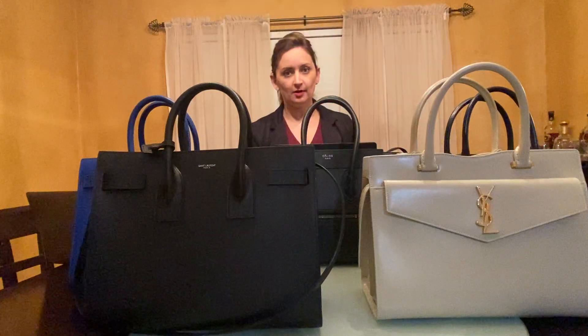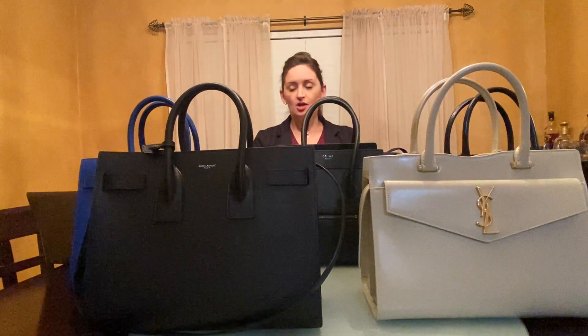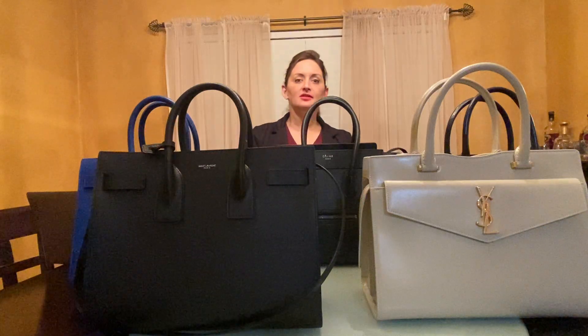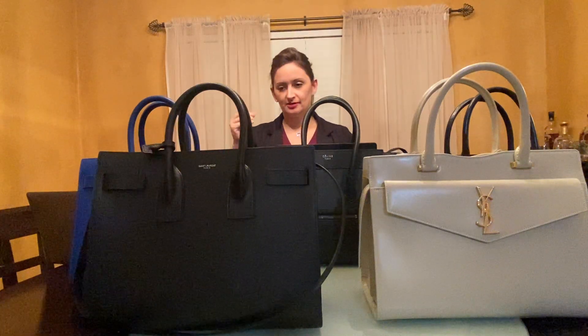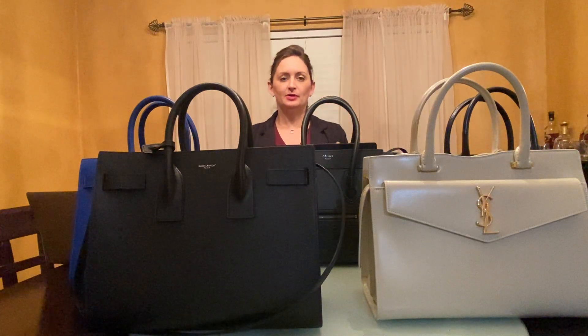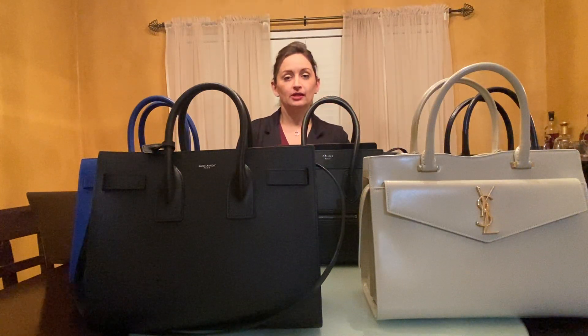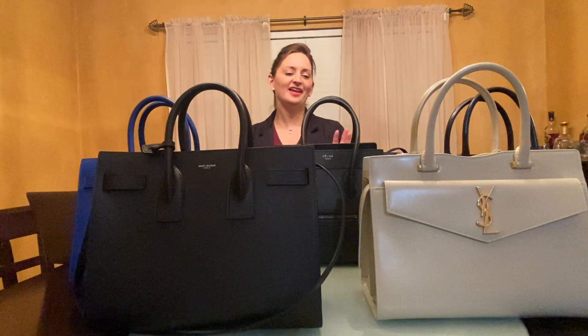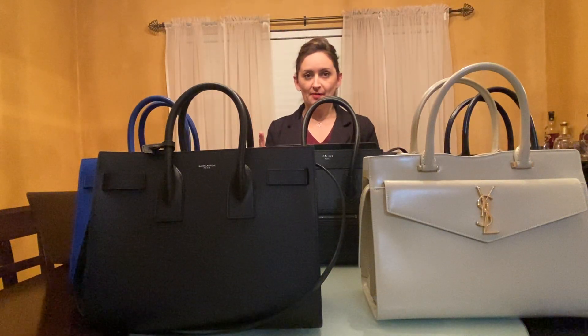The other bag she brought up in her question was the Prada, which is a double tote in saffiano leather. If you don't know saffiano leather, it's just lovely leather. It's pretty and, in my opinion, sturdy. I actually looked at getting that bag but kind of went more for these. So I do know that bag.